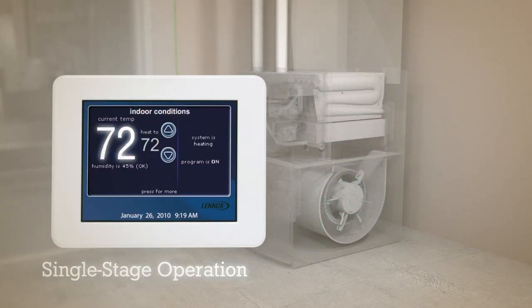Eventually, the furnace shuts off, the house begins to cool, and the cycle starts all over again.